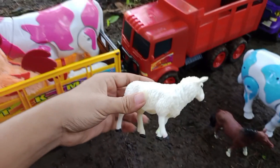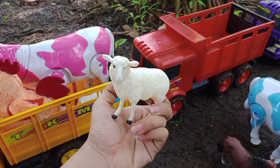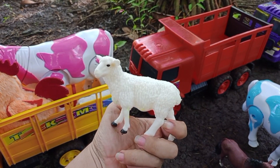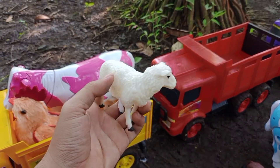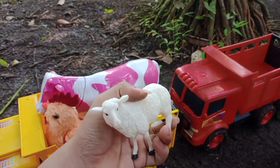Wah, lihat teman-teman! Disini kita juga menemukan domba. Dombanya berwarna putih. Keren! Yuk kita angkut ke atas truk oleng.